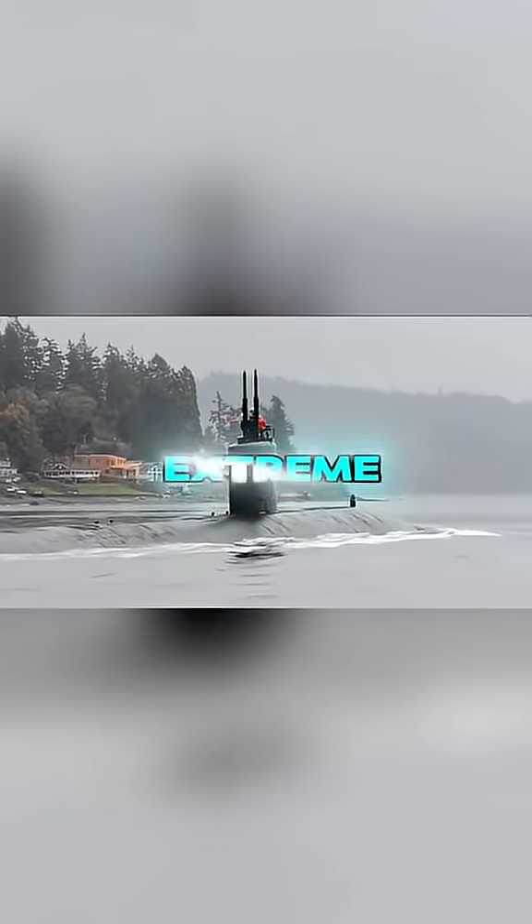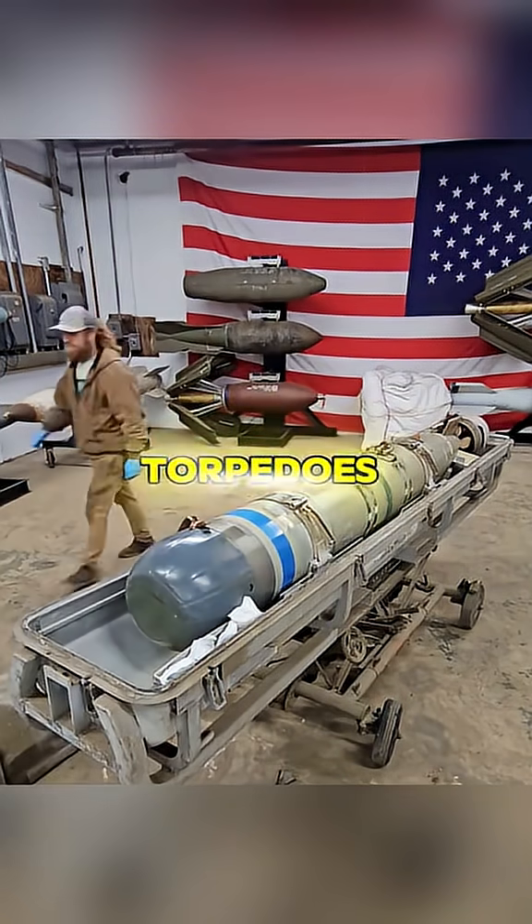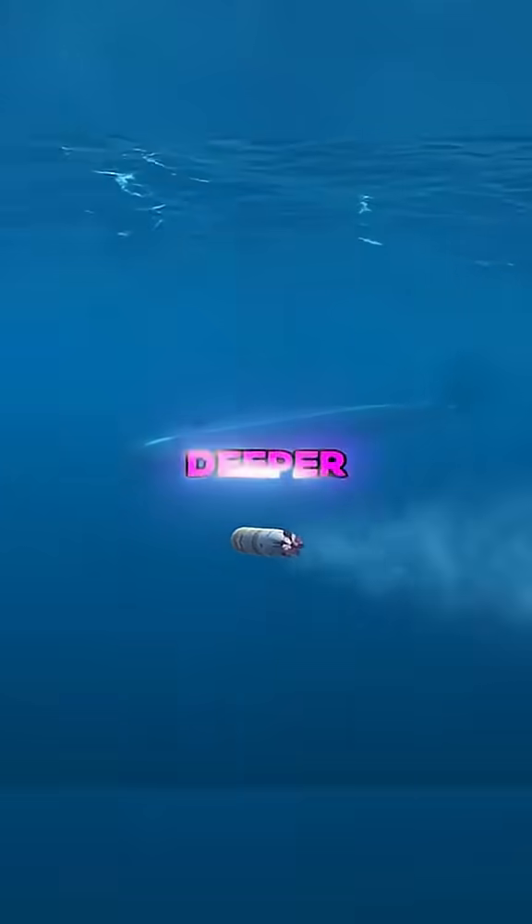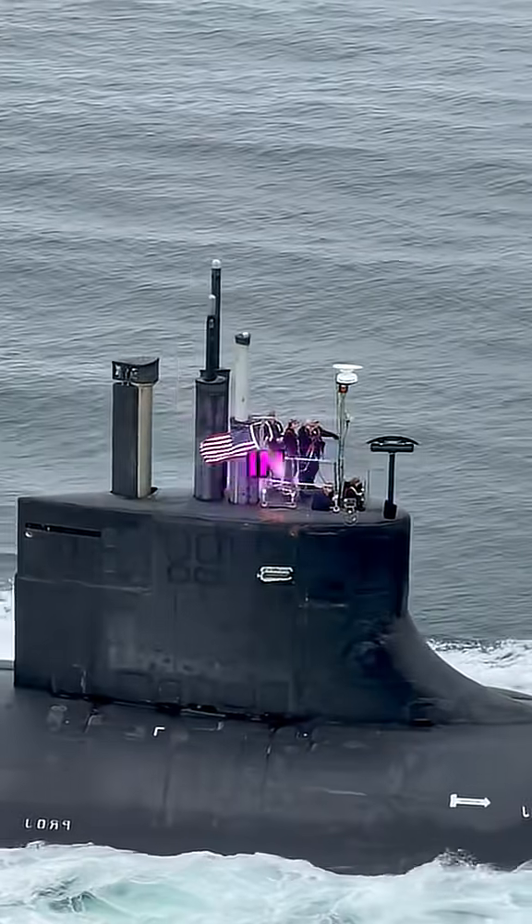Instead of chasing extreme depth, the U.S. focused on developing more advanced torpedoes. Take the MK-48, for example. It's faster and can dive deeper than most enemy subs, giving American submarines a real edge in combat.